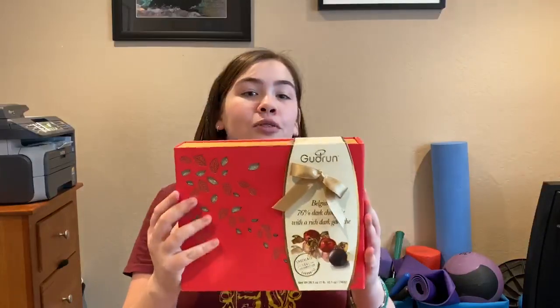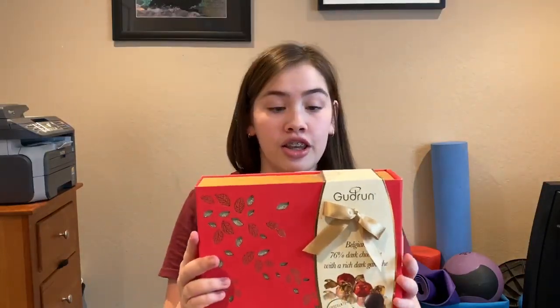Next we have these Belgian 76% dark chocolate. These look amazing and they're going to be delicious.